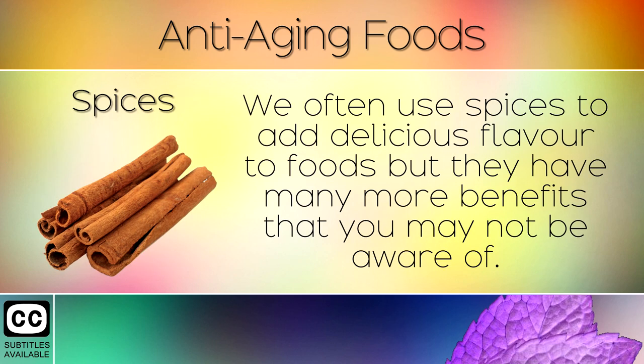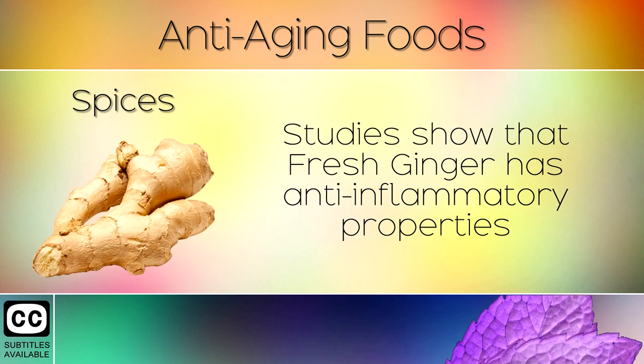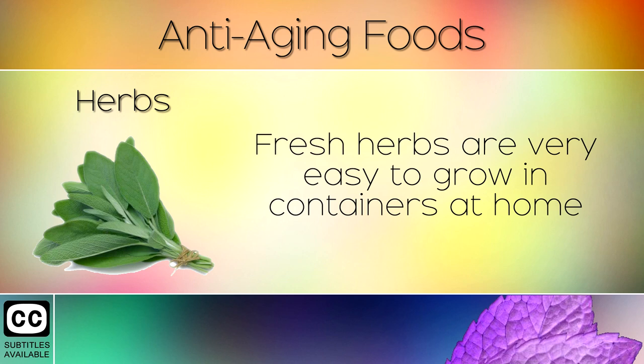15. Spices. We often use spices to add delicious flavour to foods, but they have many more health benefits that you may not be aware of. Cinnamon improves collagen production leading to healthier, firmer skin with more elasticity, and also supports healthy blood sugar levels. Studies show that fresh ginger has anti-inflammatory properties which boost the immune system and helps to rejuvenate the skin. Its spice compounds help to lower oxidative stress which is harmful to the skin.